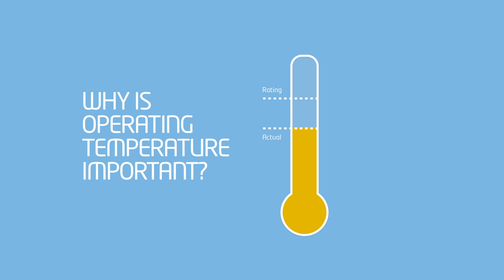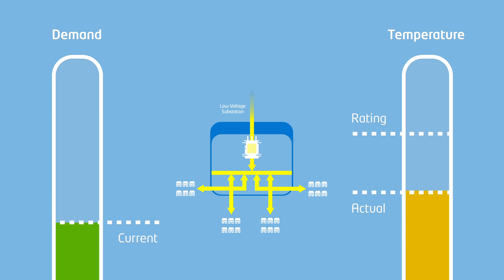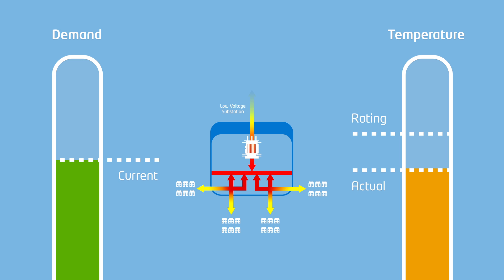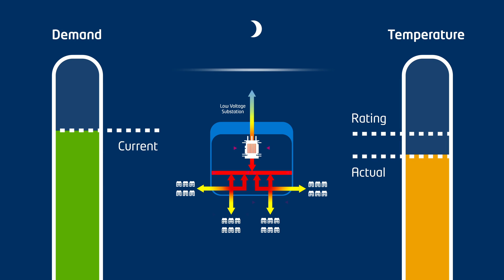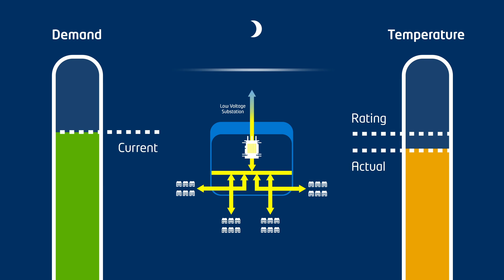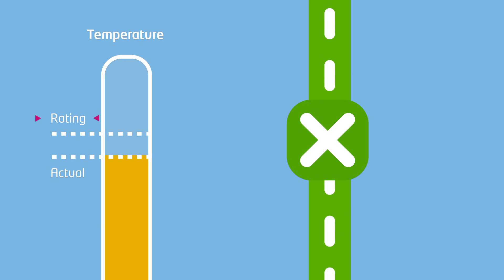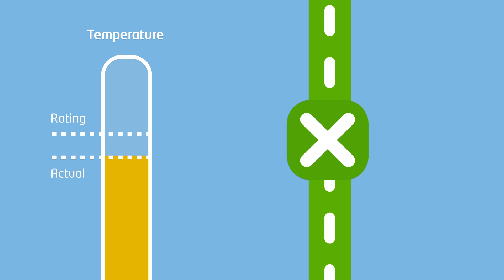So why is operating temperature important? Our networks are designed to carry a certain amount of current to supply the power our customers need. This current causes equipment such as cables and transformers to heat up during normal operation. The more electrical current that flows through our network, the hotter the equipment gets. Equipment temperature is also affected by the surrounding environment and how close it is to other network equipment which carries current. To make sure that our networks are operated safely, each piece of electrical equipment is given a standard thermal rating which shows how much current it can carry without exceeding its maximum operating temperature and overheating.